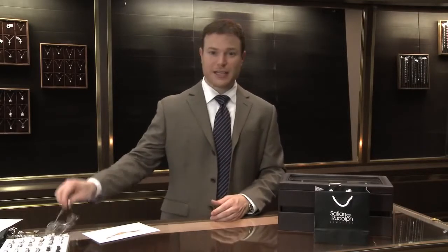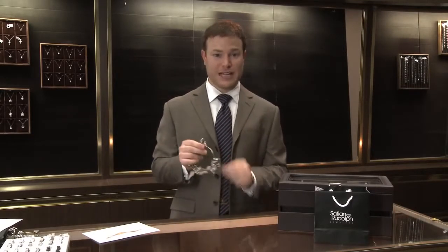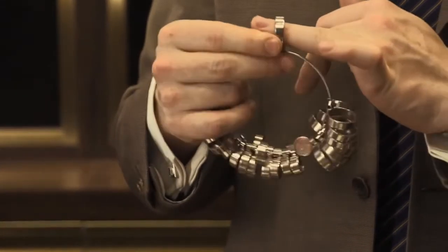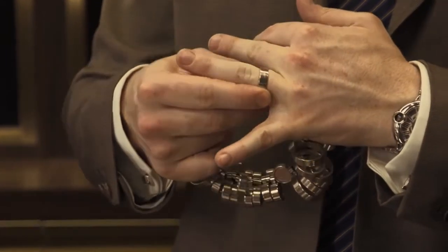The absolute best way to get your finger sized is to go to your local jeweler and let them professionally check. In-house we have ring sizers so we can actually check every half size to see exactly what best goes on the finger.